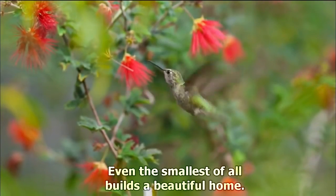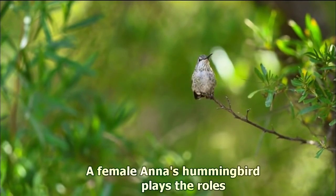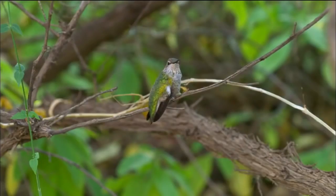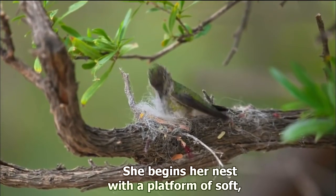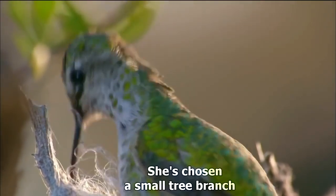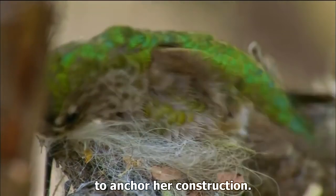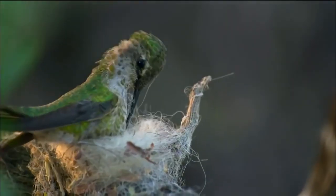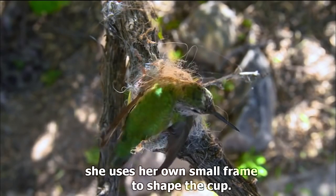Even the smallest of all builds a beautiful home. A female Anna's hummingbird plays the roles of surveyor, architect, and builder. She begins her nest with a platform of soft fluffy fibers plucked from nearby plants. She's chosen a small tree branch that offers a bit of scaffolding to anchor her construction. Working in a circle, she uses her own small frame to shape the cup.